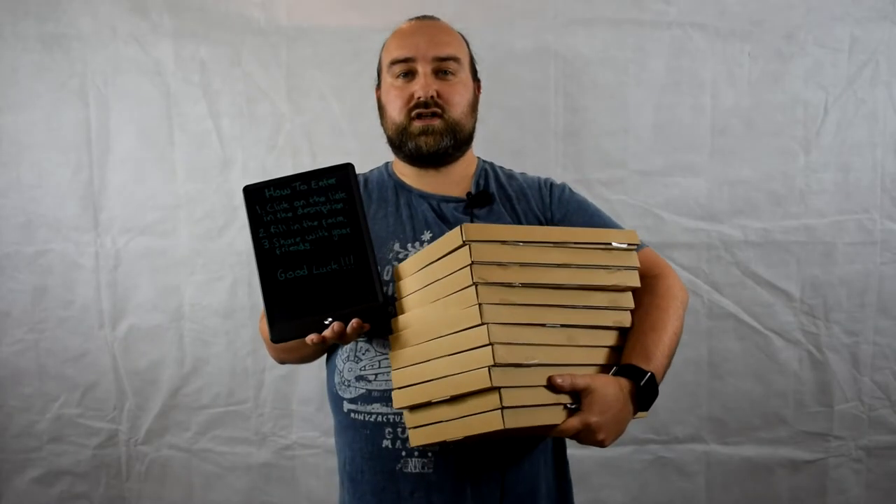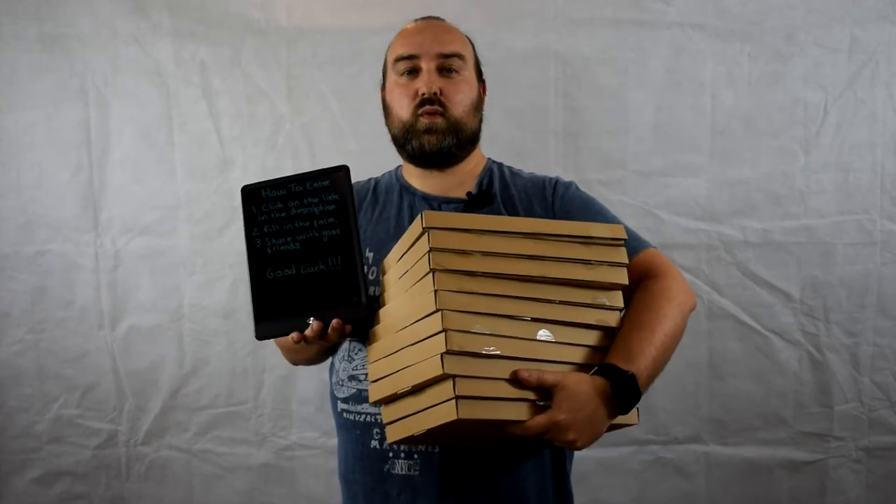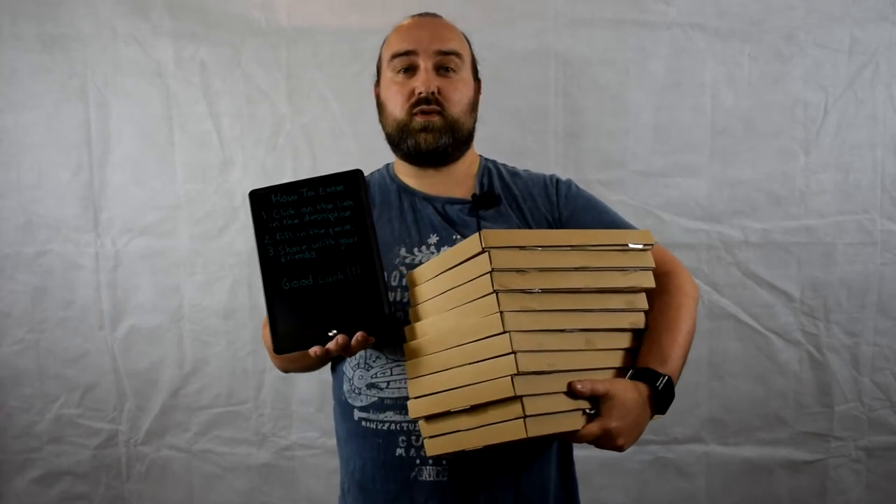Hello and welcome to Droidbox. In today's video we will be showing you how to win one of these 10 Droidbox Note e-ink tablets.